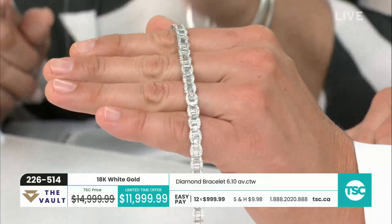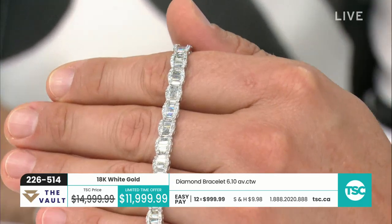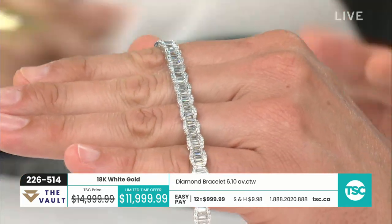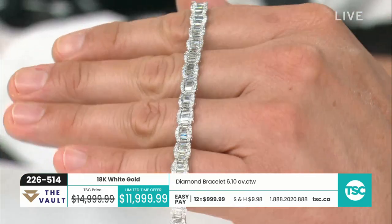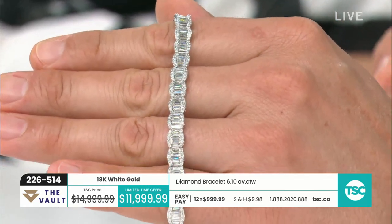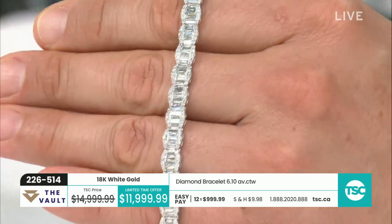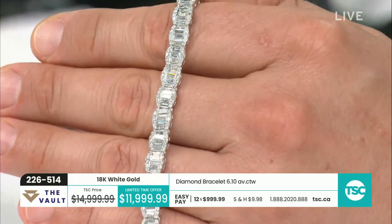That is a very special piece for a very special person. Baguettes are just next level — that's what it's all about. GH color, SI1 — so you're talking about exquisite clarity, and GH color means you can see how bright and white these are. Just look at the sparkle on those baguettes. Brilliant.